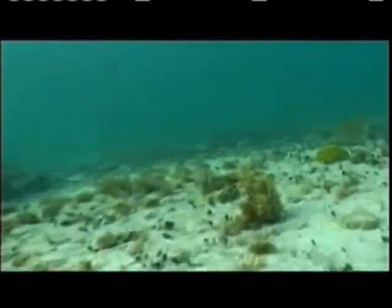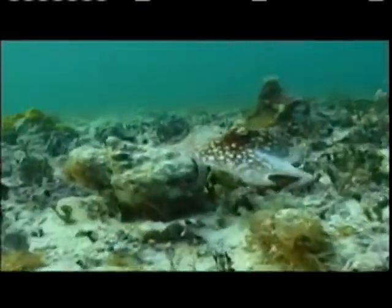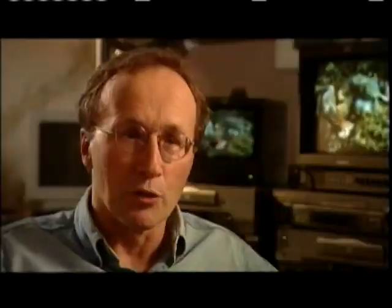Roger Hanlon has spent the last 30 years studying the behavior of these animals — behavior that is their main defense from ending up as dinner. These animals are a yummy hunk of protein swimming around in the ocean, and once they're caught, they have no defenses. So they have to have a good primary defense. That's camouflage.